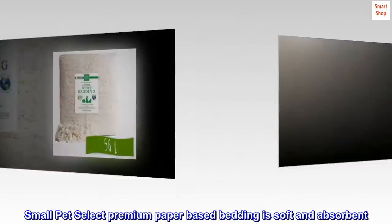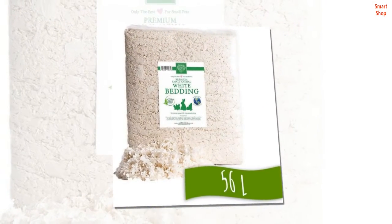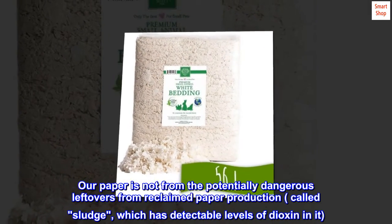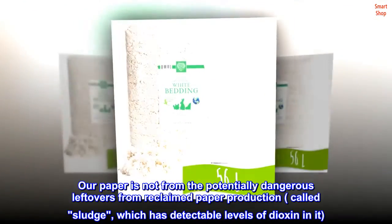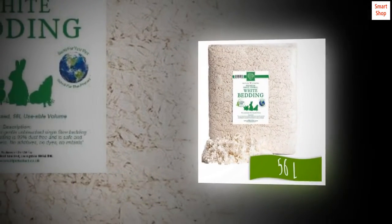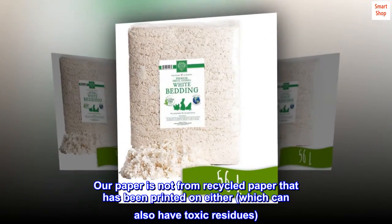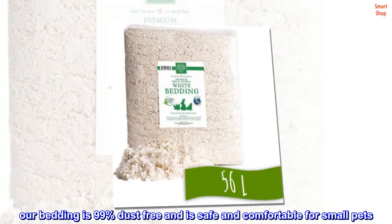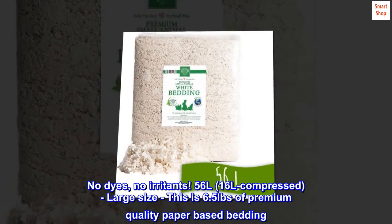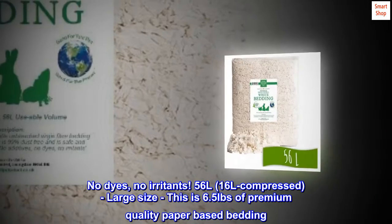Small Pet Select premium paper-based bedding is soft and absorbent, made with unbleached paper fiber. Sludge free and never recycled print — our paper is not from potentially dangerous leftovers from reclaimed paper production called sludge, which has detectable levels of dioxin in it. Our paper is not from recycled paper that has been printed on either, which can also have toxic residues. Our bedding is 99% dust free and is safe and comfortable for small pets. No dyes, no irritants. 56 liters — 16 liters compressed — large size.